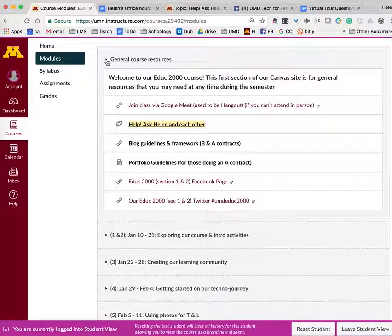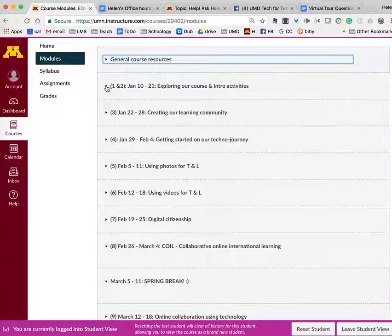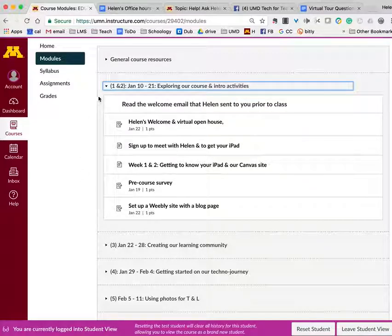That's the general resources. Now we come to the first two weeks of the semester — this is what you'll be working on before we meet in person during week three. The first thing is to read the email I sent you — that's how you know to watch this video. The next part is this welcome and virtual open house, which includes two videos: the one where I introduce myself, and this virtual tour.